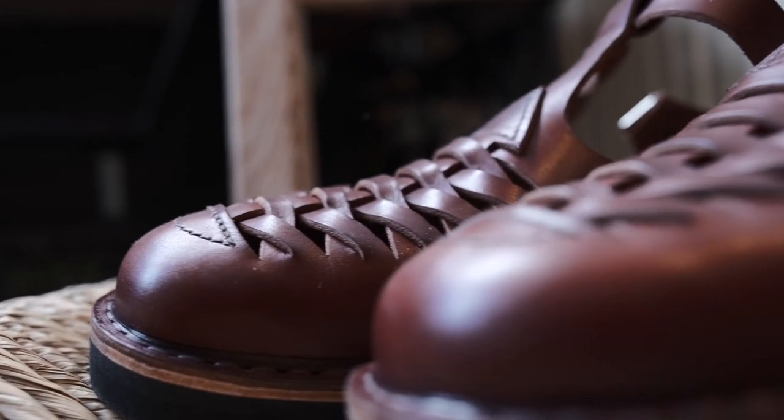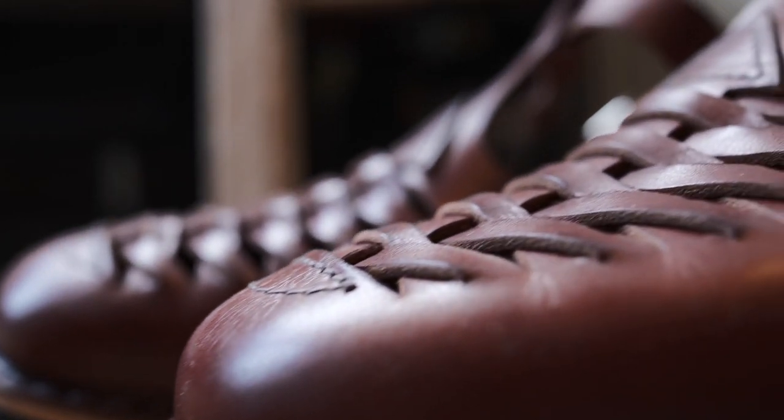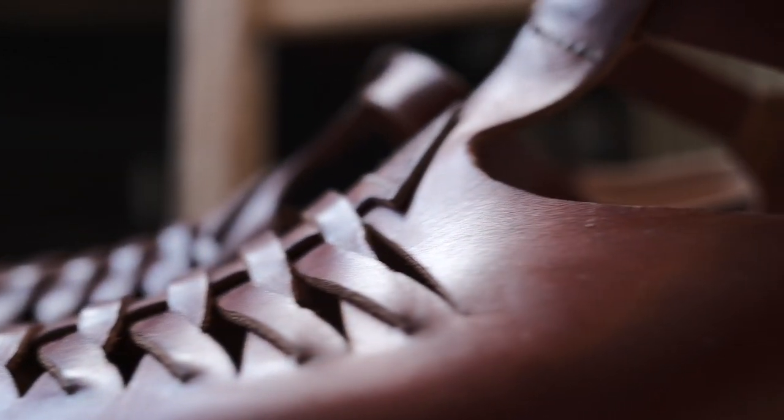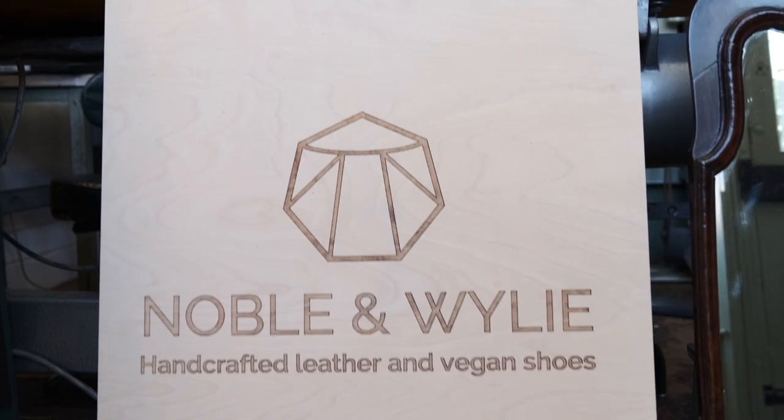Leather is one of the most natural materials around, and for all of its hard-wearing and long-lasting properties, I don't think any synthetics come close to as minimal an impact as leather has. These tanneries use hides which are a byproduct from the meat industry. Noble & Wiley also offers vegan leather alternatives if that's of interest, but a good natural veg tan leather is just about as natural as it gets.